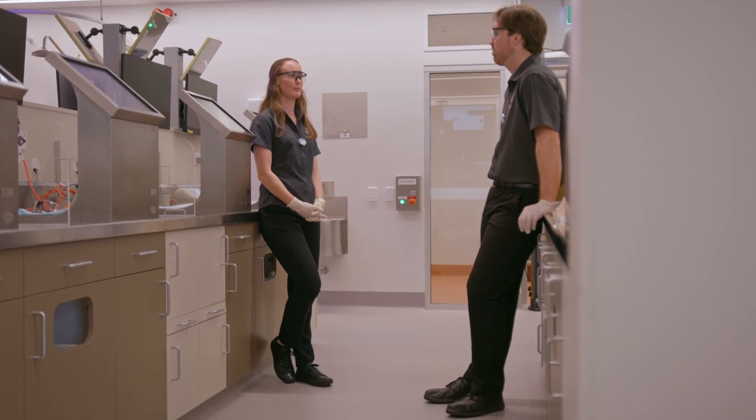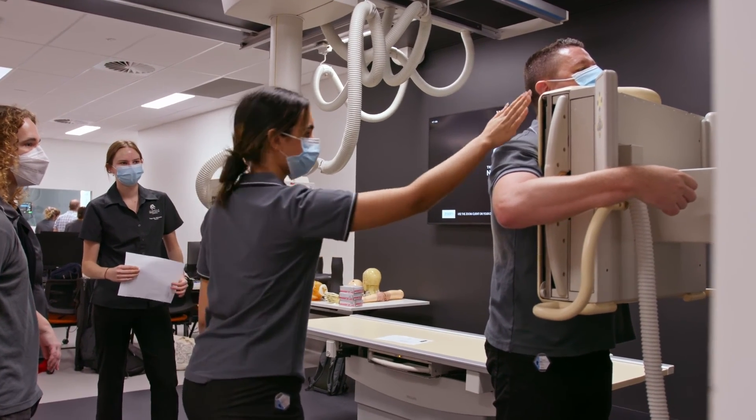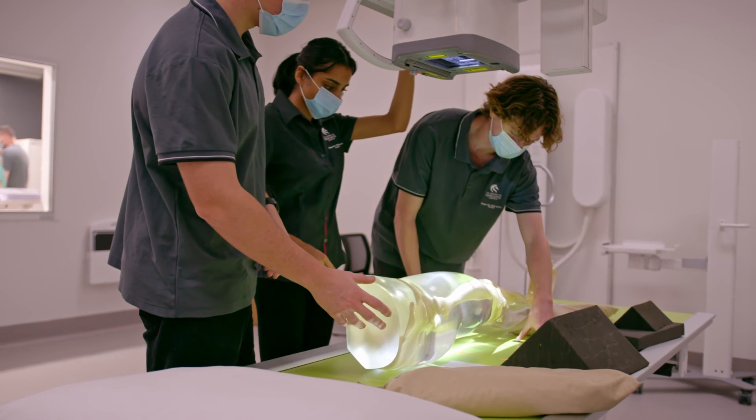Our graduates are sought after across Australia, New Zealand, and internationally. Last year we had a hundred percent employment rate by a couple of months after their completion of their degree.